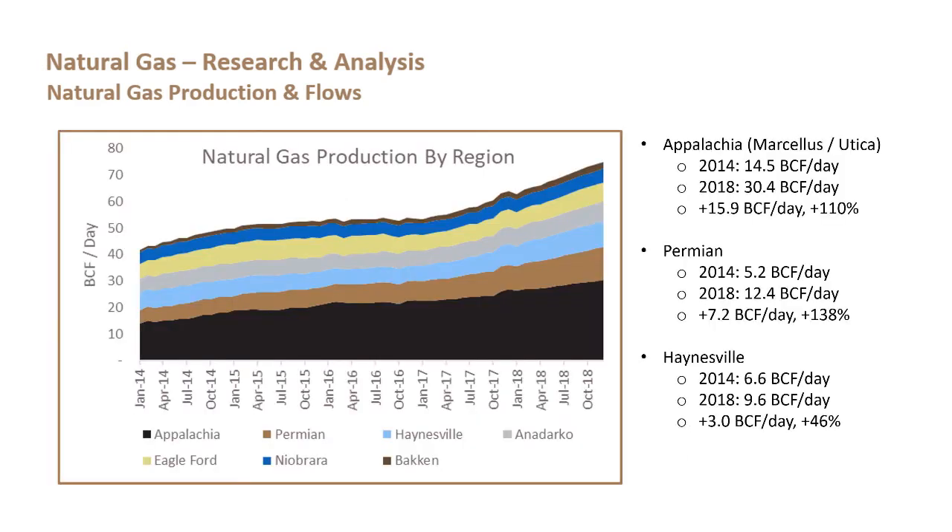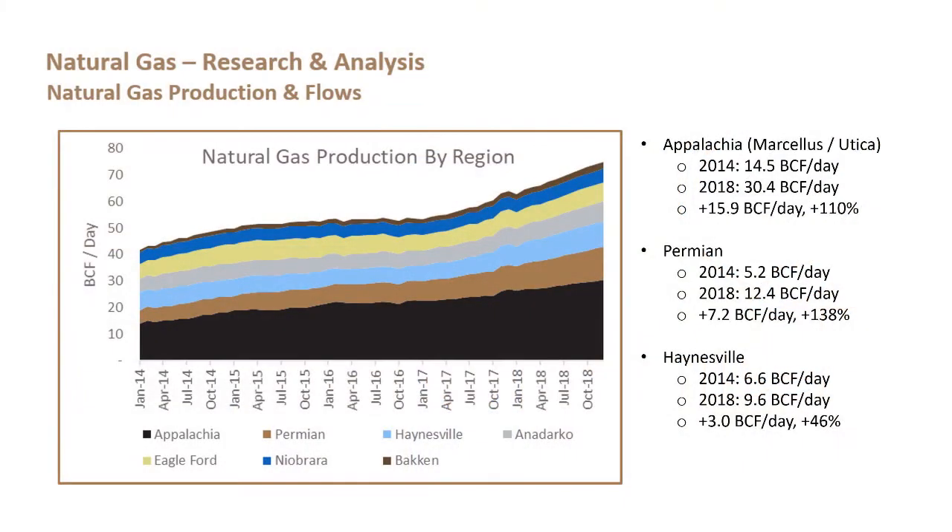This chart on the left shows total production in those basins over time, representing the growth from about 43 BCF a day to the 75 BCF a day discussed previously. The main driver is Marcellus/Utica, which has gone from producing 14.5 BCF a day in 2014 to 30.4 BCF a day in 2018 — growth of 15.9 BCF per day, or 110% — represented by the black base on the chart.